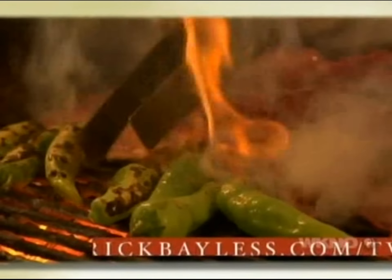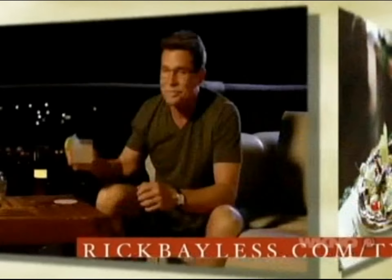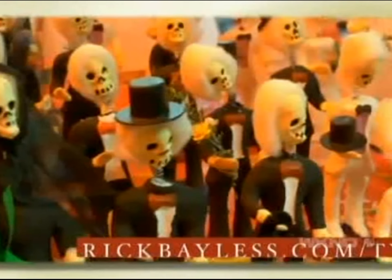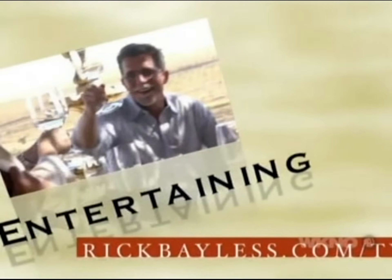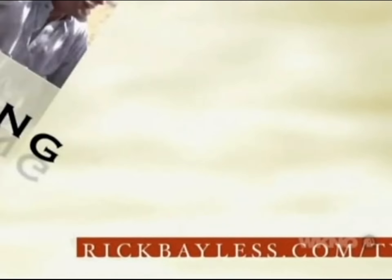So I've fired up your appetite with some of my favorite dishes, entertaining tips, and Mexican travel inspirations. Now I want to hear what you have to say — visit us at rickbayless.com/tv for recipes and a whole lot more.